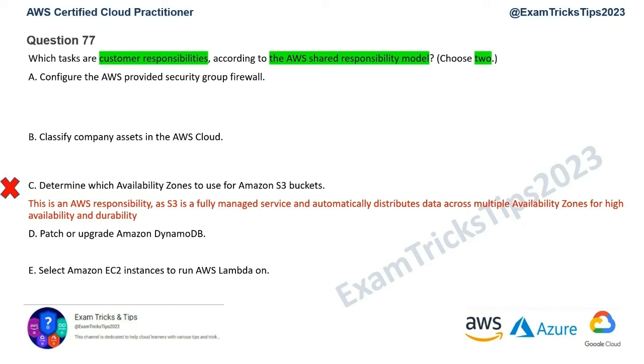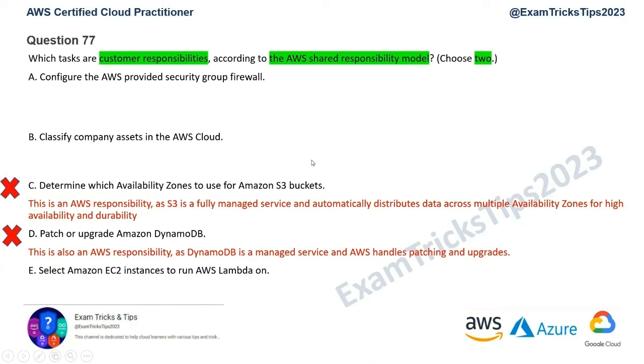Option E says: select an Amazon EC2 instance to run AWS Lambda on. We all know AWS Lambda is serverless — there is no mention of servers. If you're using this service, you don't need to worry about where it's running. This is an absolutely wrong answer, so that option is gone as well. We're left with options A and B.